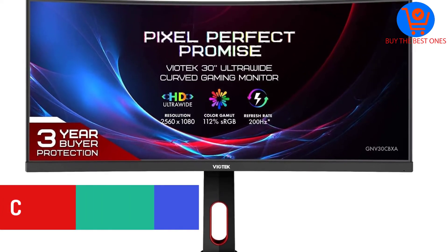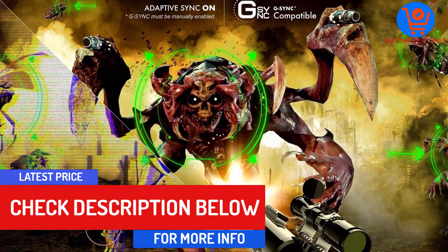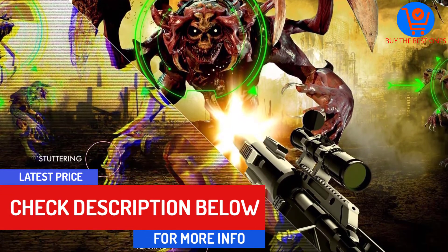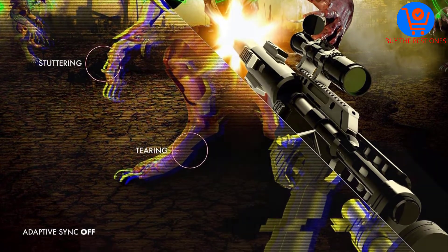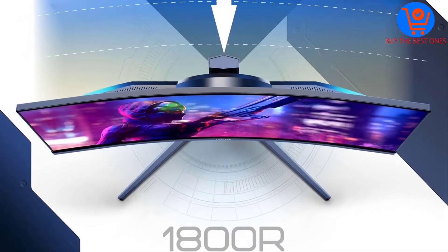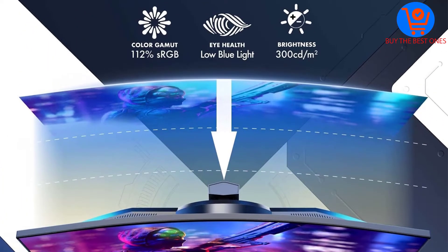It also has a cool red glow on the back to provide some ambient lighting. What I like best about it isn't even the 144Hz refresh rate — I actually really appreciate its low blue light setting that's much easier on the eyes during day-to-day writing, emailing, and all that.